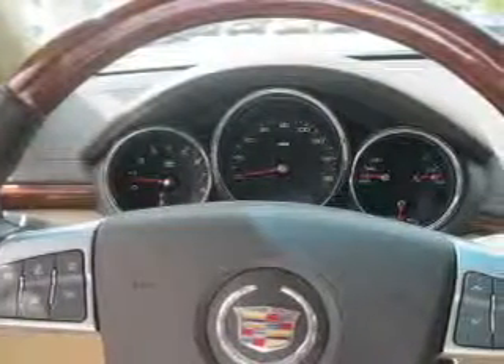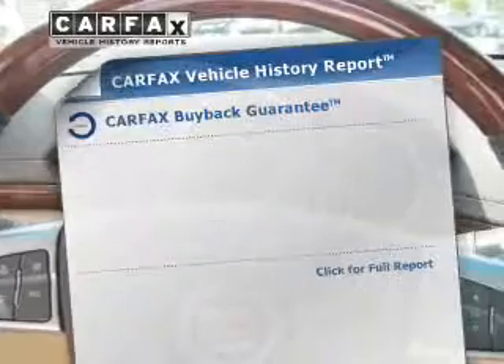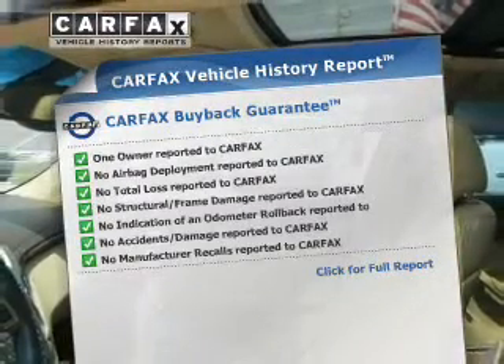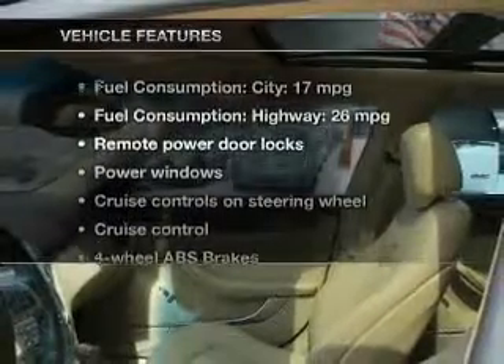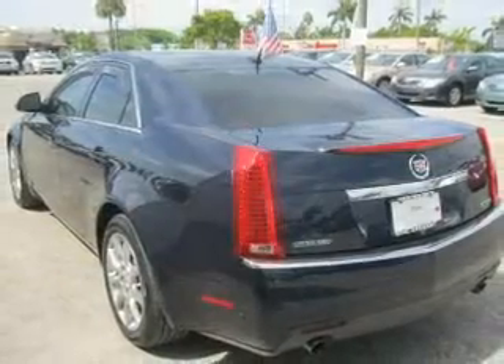Treat yourself to the splendor of a premium sound system. The anti-lock braking system will help keep you safe on the road. Rest easy knowing this vehicle comes with a Carfax vehicle history report from Carfax, the most trusted provider of vehicle history information. With these notable features, you won't want to miss out on the opportunity to own this amazing ride.